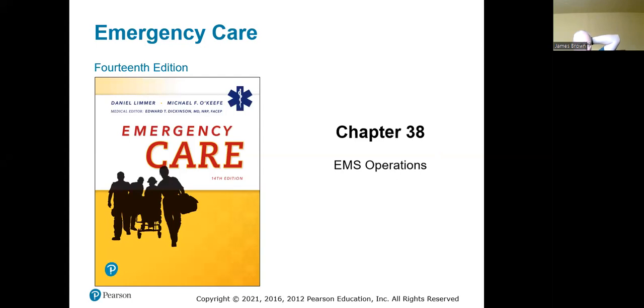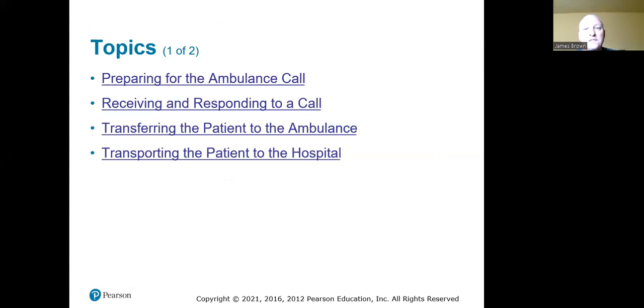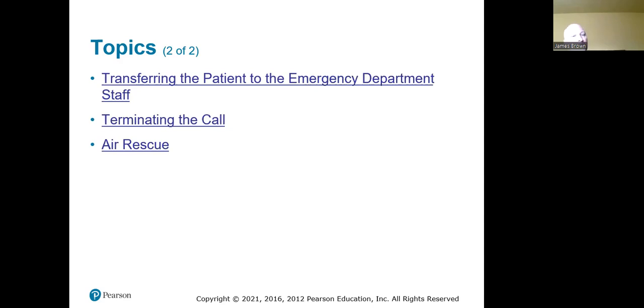Last night's class got a good conversation going, but I forgot to hit record — so that's on me. We're going to redo this class and get the information out to you. Today we're talking about emergency vehicle operations: preparing for an ambulance call, receiving and responding, transferring the patient to the ambulance, transporting to the hospital, transferring the patient to the emergency department staff, terminating the call, and we'll end with air rescue.